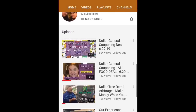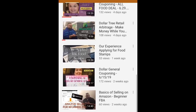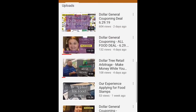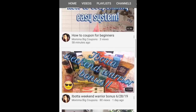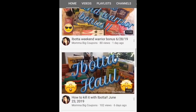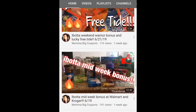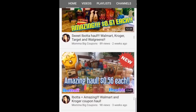Next is David and Alexis from Financial Phoenix. They post videos about frugal living and reselling and have some awesome videos on their channel, so definitely go check those out after you watch their stockpile tour. Last but not least is Christina from Mama Big Coupons — a working mom who posts Ibotta couponing hauls. Everyone's stockpile tour will be linked down below.